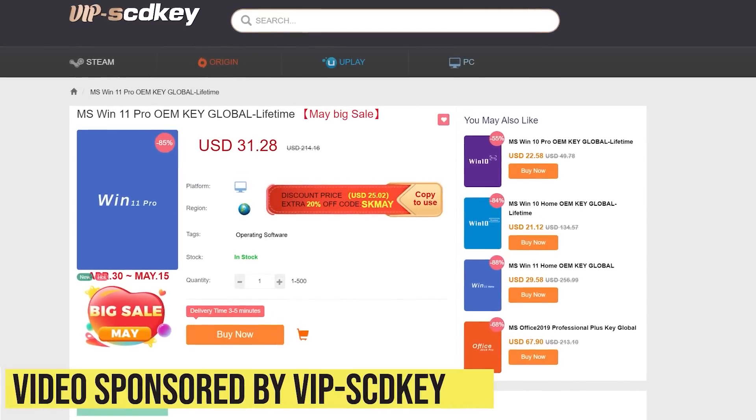Let's find out, and if you get value out of the video, give it a like because it makes a huge difference to the channel, and of course subscribe for more cool PC content. This video is sponsored by VIP SCDKey.